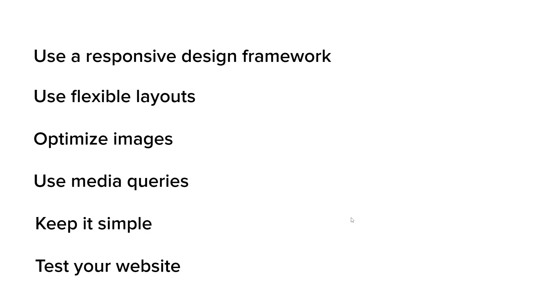Finally, test your website. Keep testing your website at every stage on different devices and screen sizes to ensure that it looks and functions correctly. Use tools like Google's Mobile-Friendly Test, BrowserStack, and Responsive Design Checker to test your website on different devices and identify issues that need to be addressed. By following all these tips, you can create a website that is responsive and provides a positive user experience on all devices.